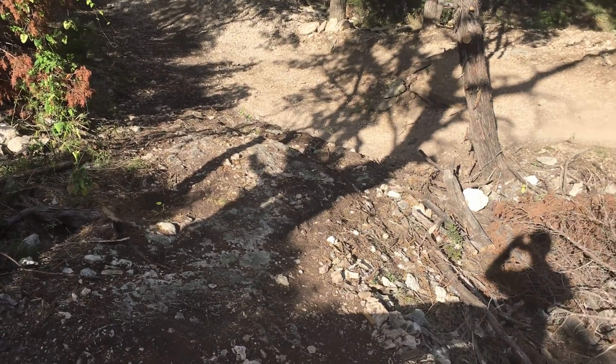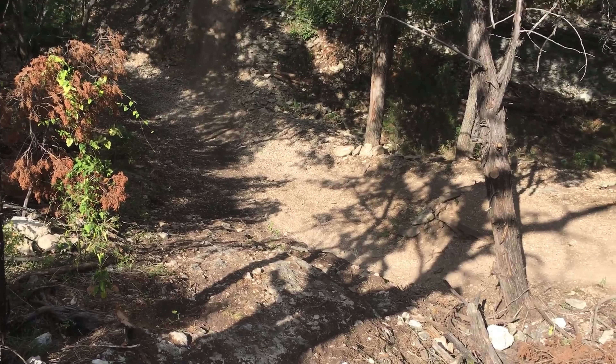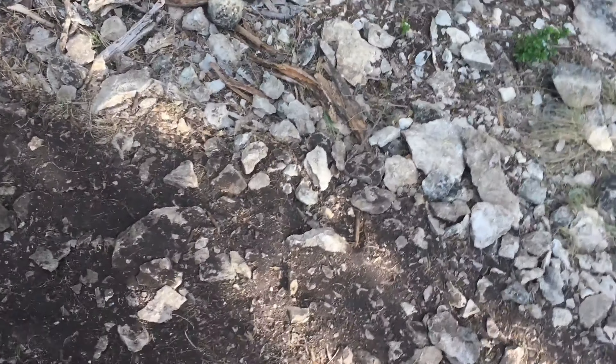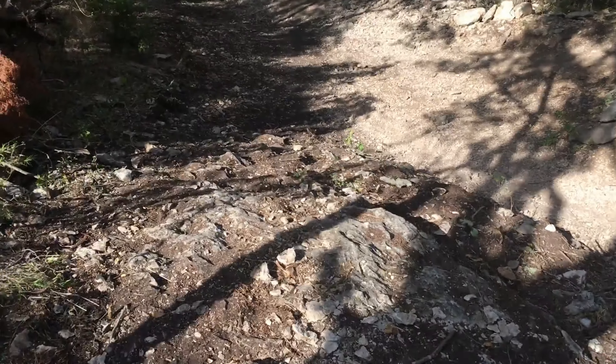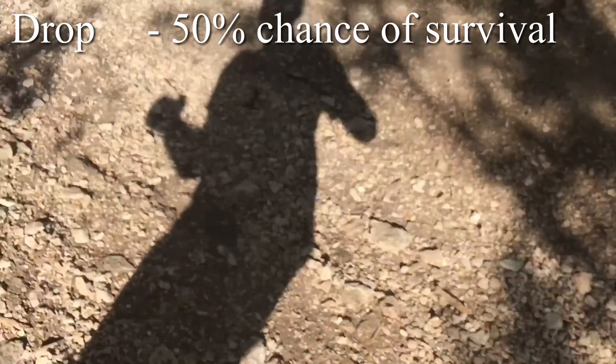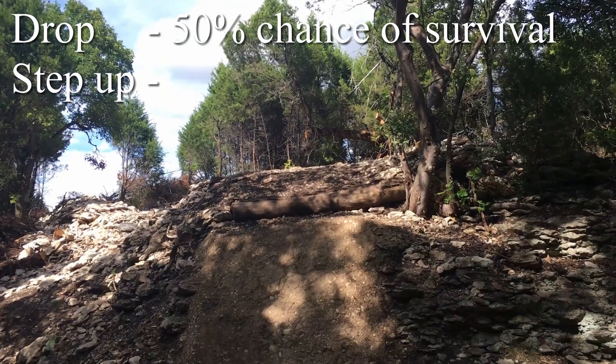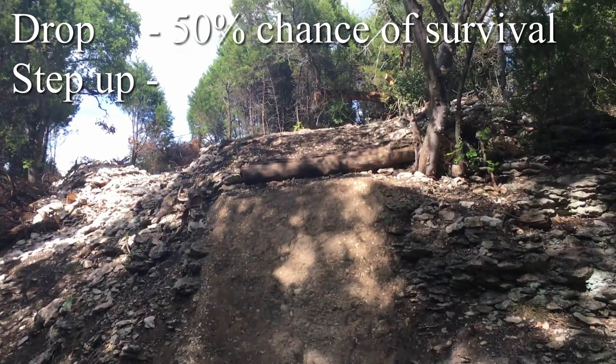Big shout out to the Singletrack Rangers who told me where to find the freeride section at Brushy Creek. Luckily, once I got in the general area, I found some other mountain bikers who were willing to show me where it was, which is super dope. And if you have a super epic place you'd like me to go ride, especially one with some gnarly jumps, leave it in the comments below and I'll do my best to check it out.